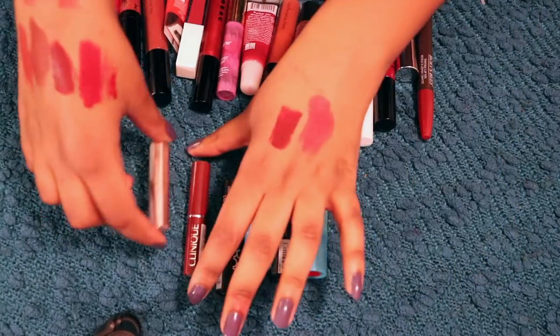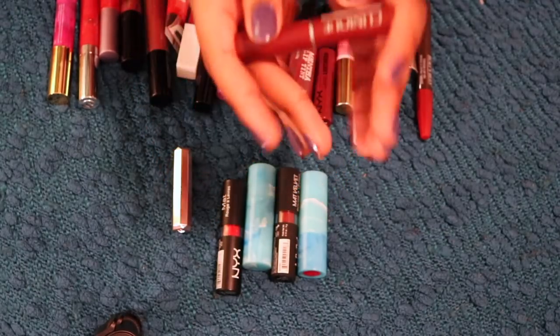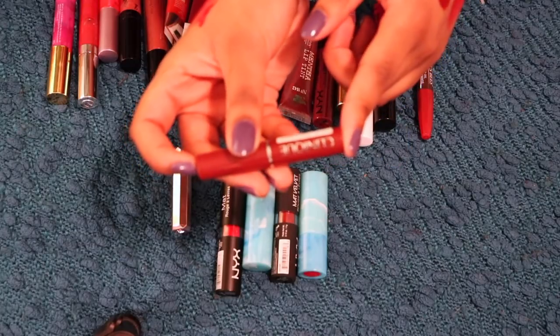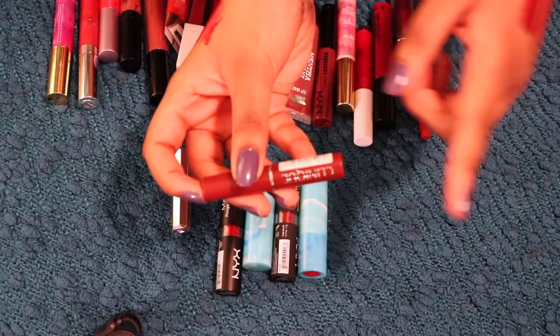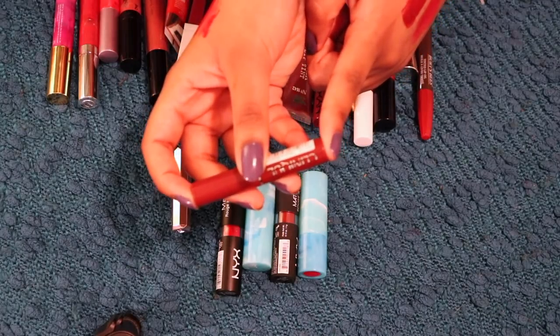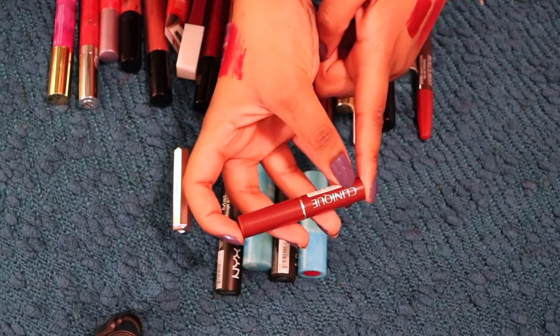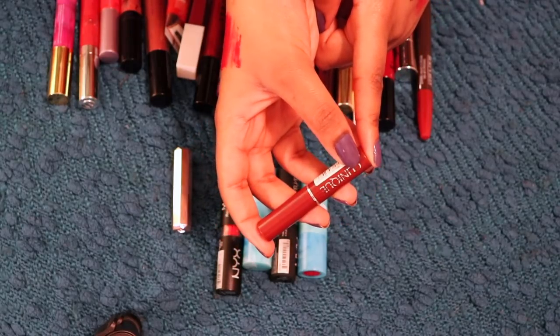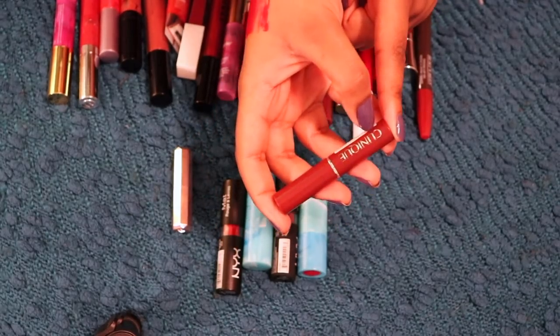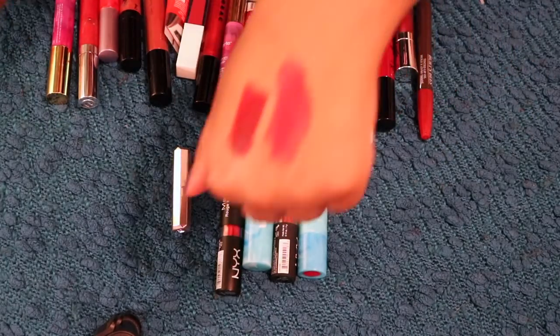We got a couple of samples to talk about. This is the Clinique Almost Lipstick in Black Honey. This was a 100-point perk that I picked up recently. I've been obsessed with trying this lipstick for literal calendar years, and I never bought it because it was before I was okay with spending 17 bucks on a lipstick, and now I'm trying to go cruelty free, so I don't want to buy a full size of it, so I compromised by getting a 100-point perk.